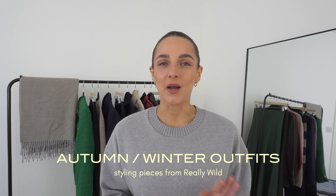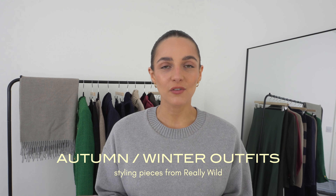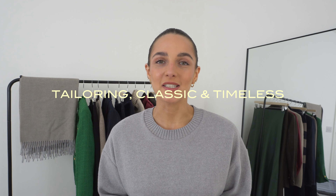In today's video I'm going to be putting together various autumn winter outfits to hopefully inspire you for the season ahead and give you some ideas of what to wear. If you love tailoring, classic and timeless style, and pieces that are going to last a lifetime in your wardrobe, then this video is for you.